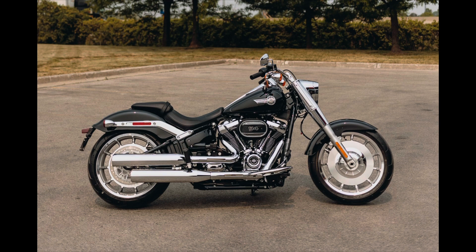Being more of a cruiser guy myself, I'll take the two Fat Boys over that CVO Limited any day. But I'm interested to know what you guys think — do you think it's a good deal, or am I totally out to lunch? Let me know, because I'm legitimately curious how Harley thinks that bike is worth anywhere near that amount. That's it for today folks, stay warm and we'll catch you in the next one.